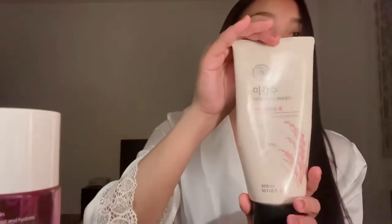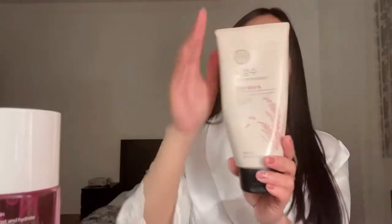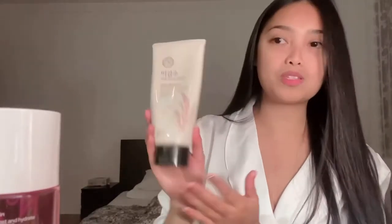After removing makeup with coconut oil, I use this Rice Water Bright Facial Foaming Cleanser from The Face Shop. I've been using this and I even bought the big container because I really love it. After washing my face it just feels so clean.